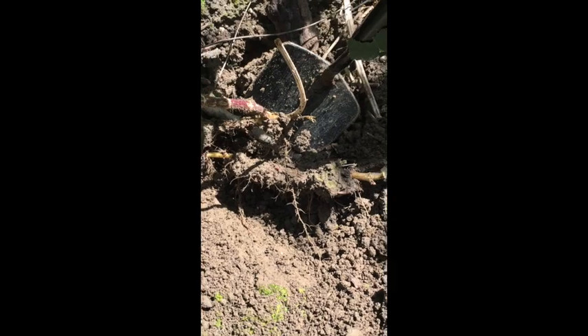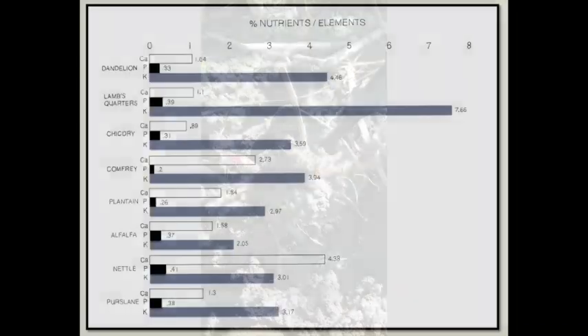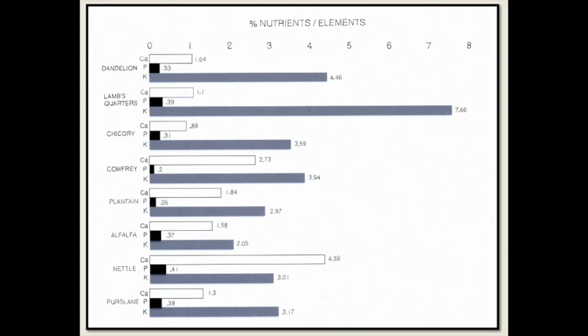Here I'm digging stinging nettle roots — you'll see that there's a rhizome but no taproot. We see that nettles rank second highest in calcium, highest in phosphorus, and fifth in potash compared to all these other weeds.